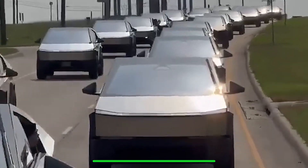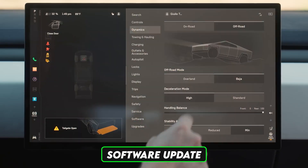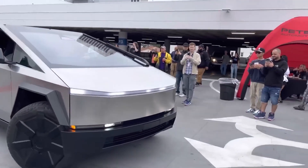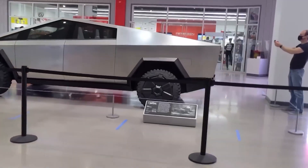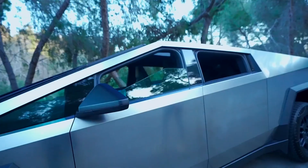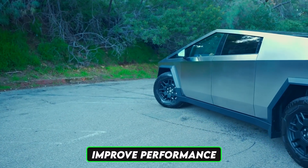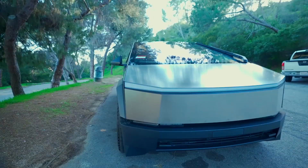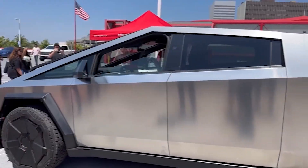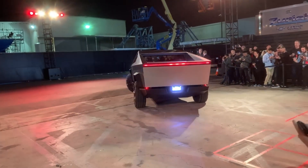Imagine waking up to find your $80,000 Cybertruck has been remotely hijacked through a simple software update. This ain't science fiction — it's already happened to other Teslas. The Cybertruck, like other Tesla vehicles, relies heavily on over-the-air OTA software updates, designed to improve performance, add features, and patch security flaws.